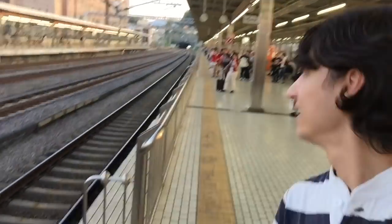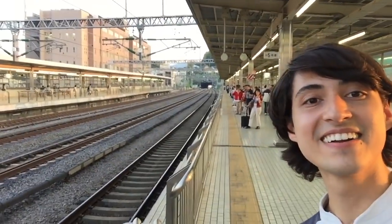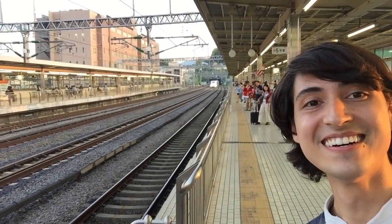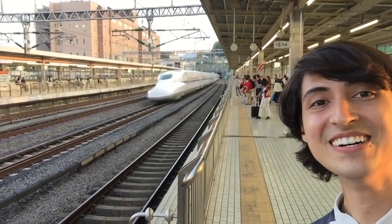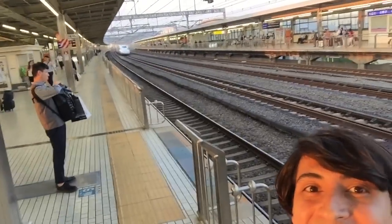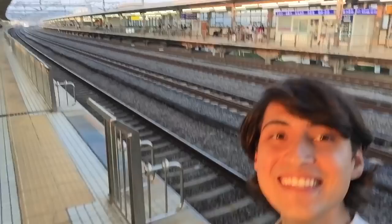Here comes another one! Here it comes! It's amazing!